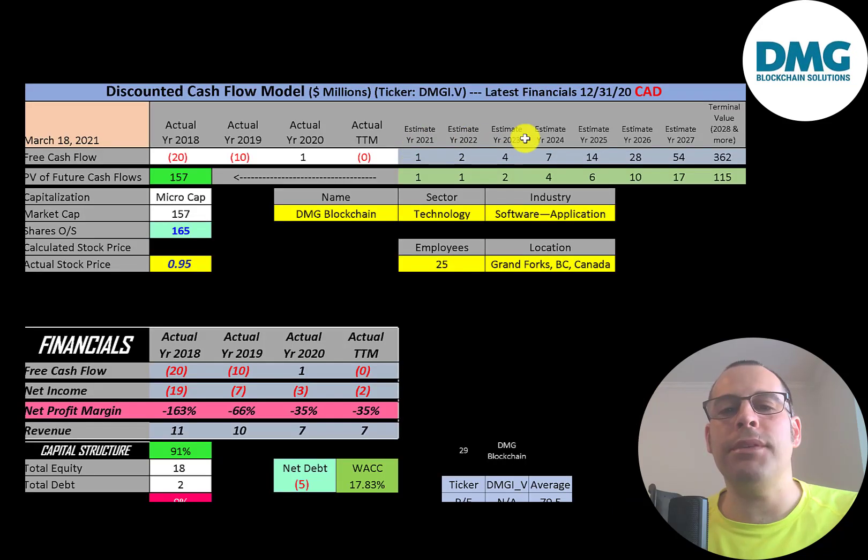We estimated seven years of future free cash flows and also estimated the terminal value — all cash flows past year seven — at 362 million. Discounting those numbers back to today using the weighted average cost of capital, we get a company value of 157 million dollars, which is what they're trading at right now.